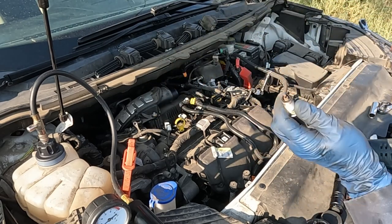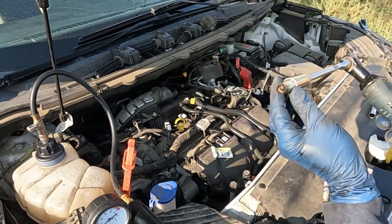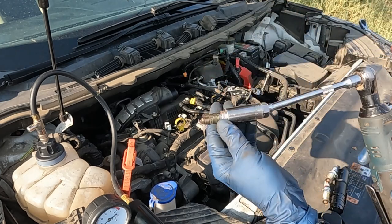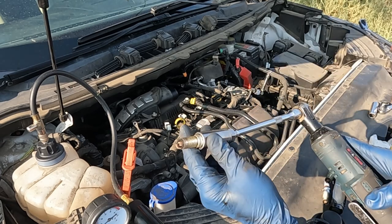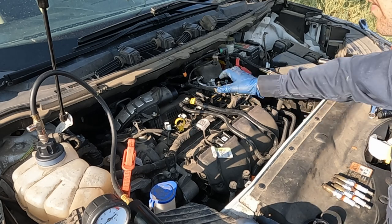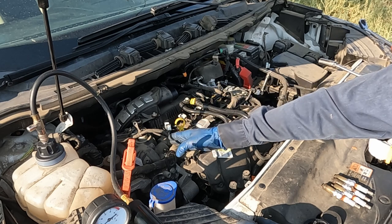With our spark plugs out, sometimes you can tell if the engine is burning coolant by examining them. Cylinder one is a little ashy compared to the others — about the same. Cylinder three was the cleanest. Out of all four, cylinder number one was the hairiest, so we'll focus the borescope down that one first, then compare it to cylinder number three, which was the cleanest. We want to look closely at the piston top and the valves.